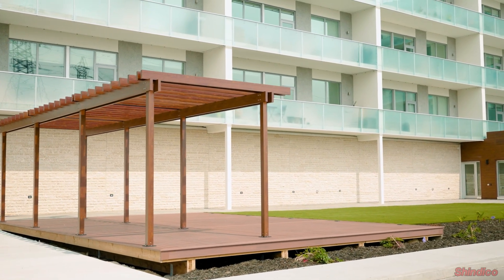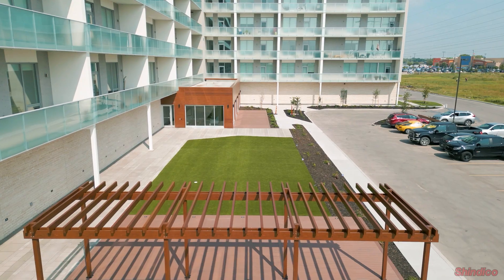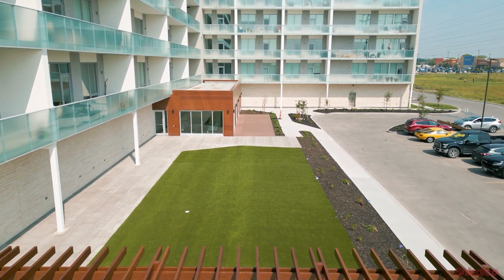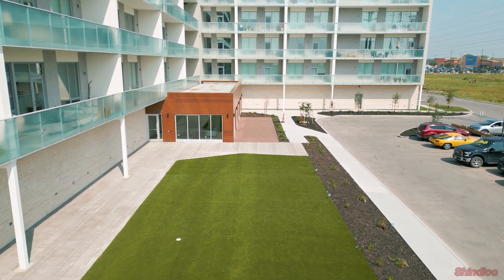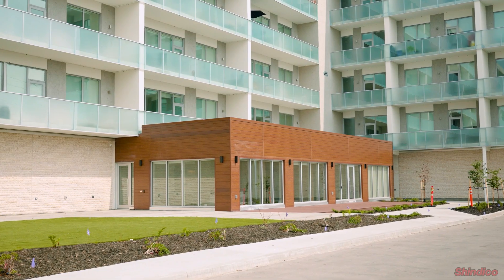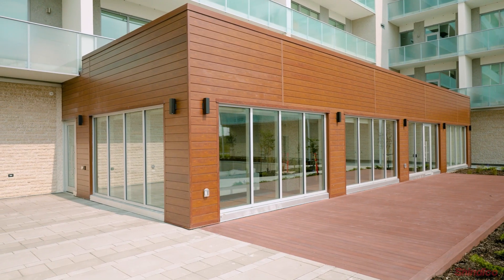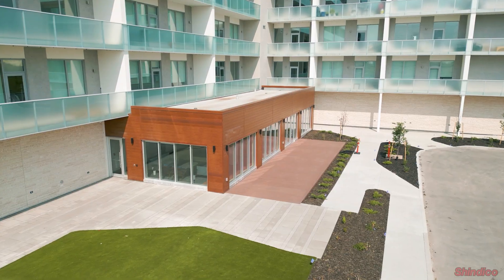We're going to walk over to the next new building that we're planning, and this pergola is nice. The artificial turf looks beautiful, and we're excited about the amount of space we have for the number of tenants. They will really enjoy this feature, right adjacent to the Scotiabank and the Taylor Clare and the Taylor Lee, and the walk to Walmart.